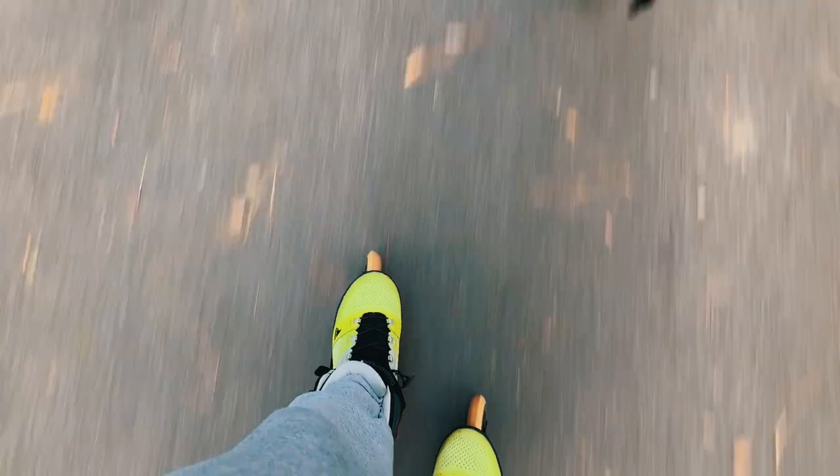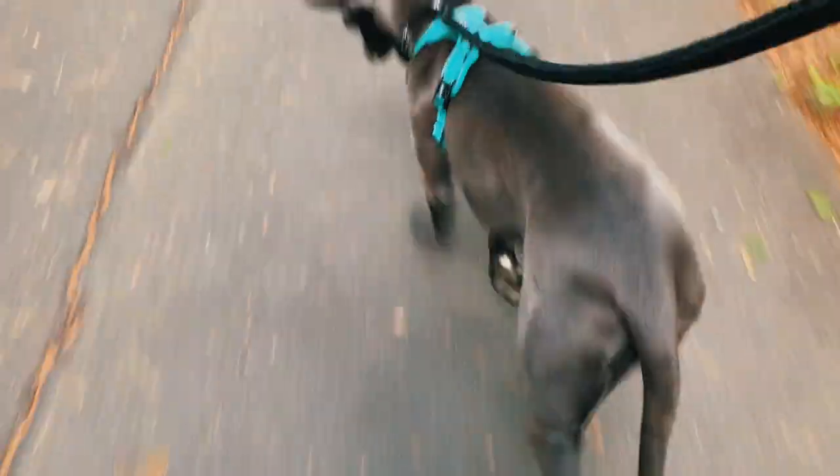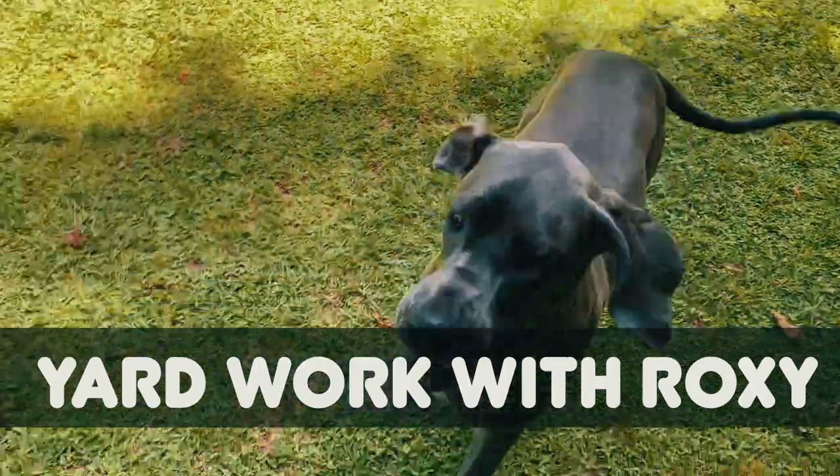Exercising with Roxy has been going very well. I try not to overdo it, but I have introduced some rollerblading with her — I'll rollerblade alongside her as she's running — but again, just try not to overdo it while she is still growing.